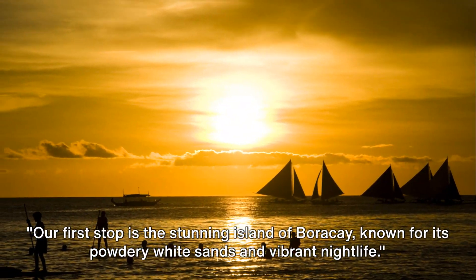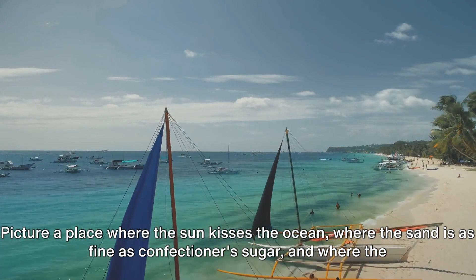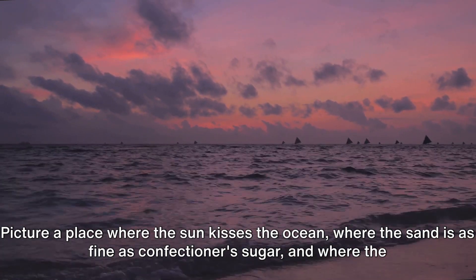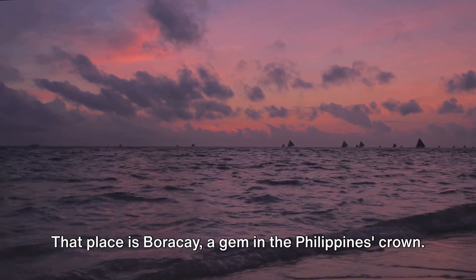Our first stop is the stunning island of Boracay, known for its powdery white sands and vibrant nightlife. Picture a place where the sun kisses the ocean, where the sand is as fine as confectioner's sugar, and where the nights are as lively as the days. That place is Boracay, a gem in the Philippines' crown.